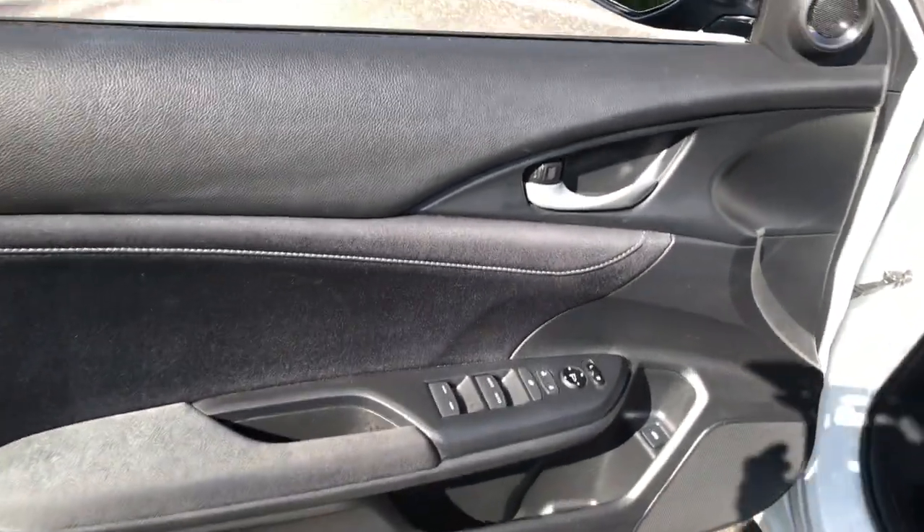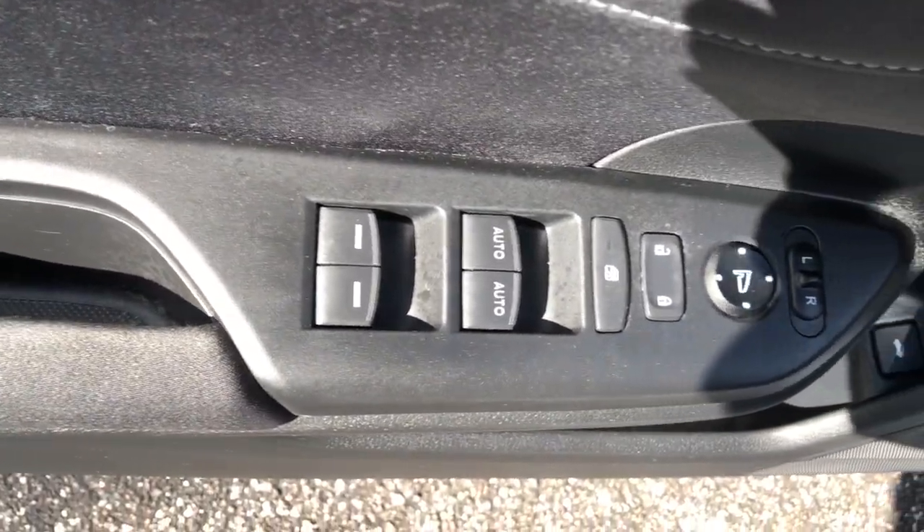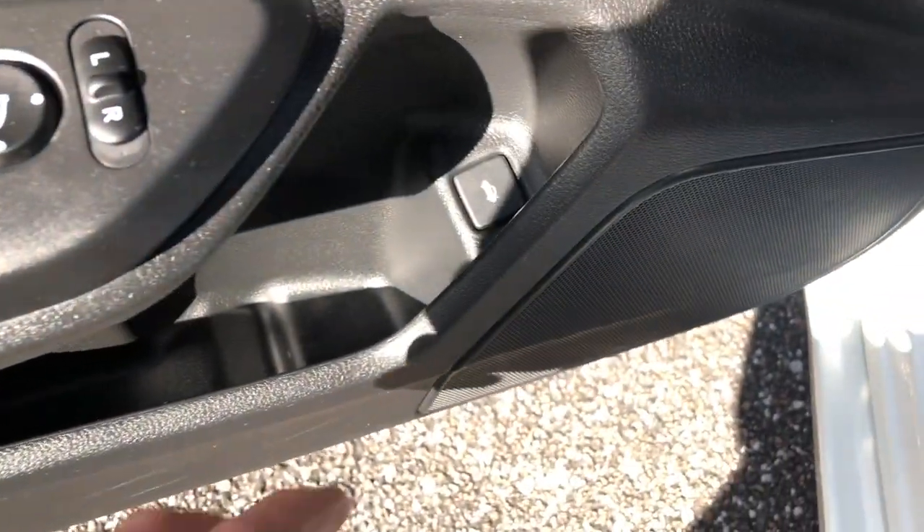You don't have to sacrifice comfort and style to take advantage of hybrid efficiency. Drive the Honda Insight.